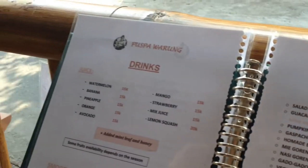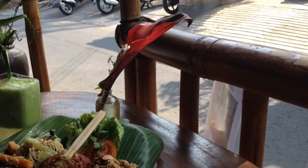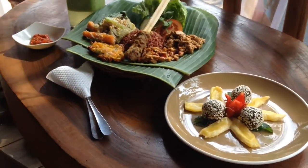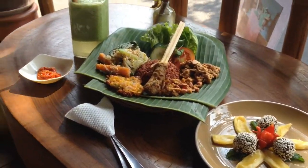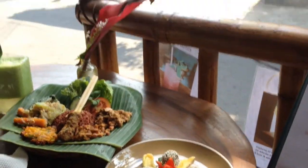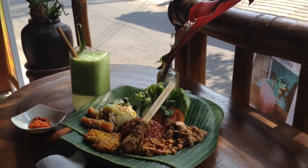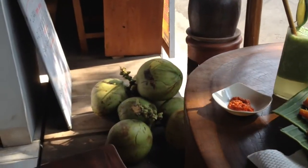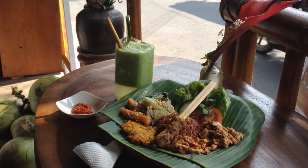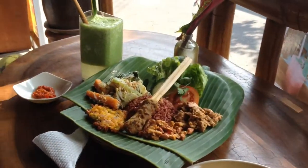So yeah, great value because the food here — you can get similar prices elsewhere but the food there is pretty average. But this is restaurant quality food, as you can see. Yeah, it's presented very well. And this is in a great, quiet location but you're right in the centre of town, only a few minutes from all the main attractions. They've also got coconuts — probably just over $1 each — which is great value as well, very healthy.